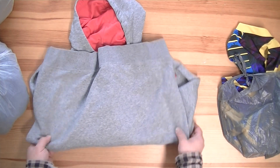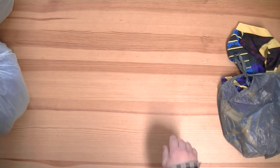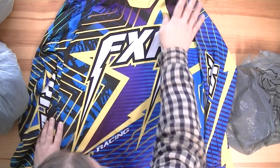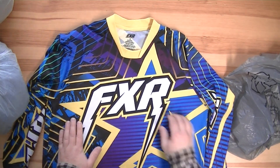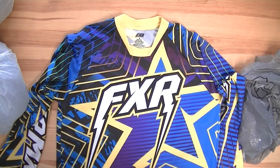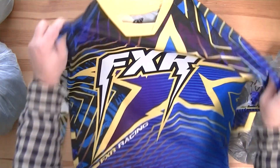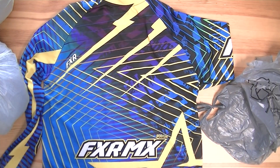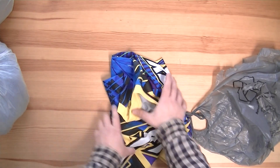FXR Racing — this is quite the shirt. It says small, but I could fit it because it's supposed to be baggy. Wow, that's quite the shirt — FXR MX. Cool, somebody will probably wear that.